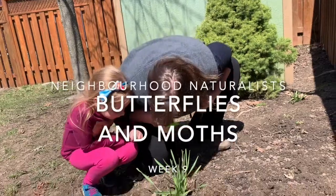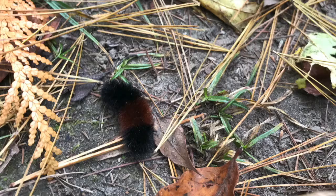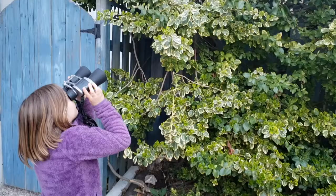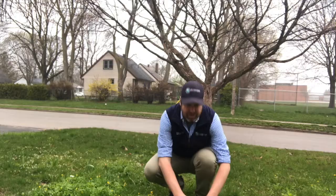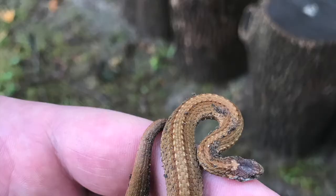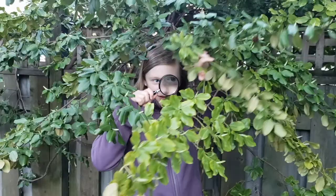We're the Neighborhood Naturalists, let's learn together. We're the Neighborhood Naturalists, let's wander together about what's going on around our homes. Hi, and welcome to Neighborhood Naturalists.